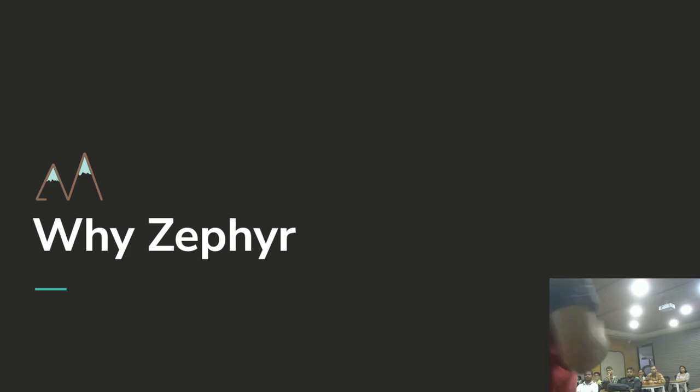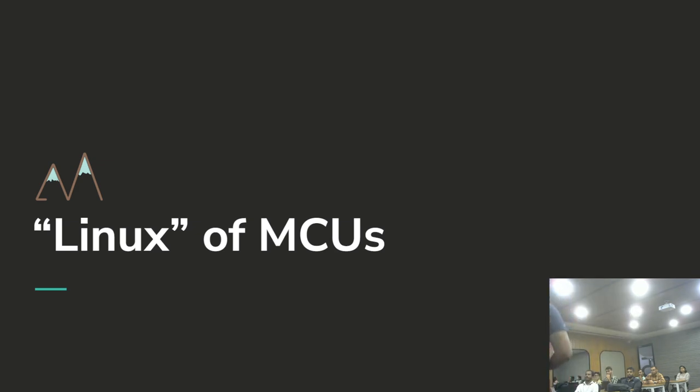So why Zephyr? Basically, it is the Linux of MCUs. What I mean by that is the meritocracy of it — there's an open source community, a lot of hobbyists playing with it, contributing code, building things. It's completely open source, everything from the SDK all the way to every single feature including security. With Mbed, if you use security features you have to start paying. This is a completely open source stack, which is the way I like it.